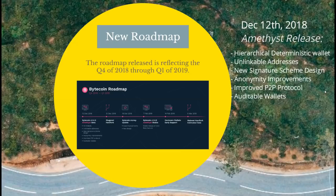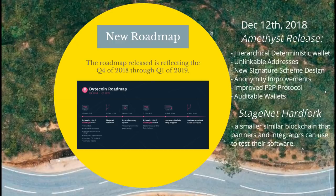At the same time, Bytecoin will also be releasing the stagenet hard fork. The stagenet hard fork is specifically for Bytecoin's partners, making sure that they can run their software and that it is compatible with the new version of Bytecoin. This is important because these are ultimately going to be the corporations that regular users are dealing with. This is all happening on December 12th.